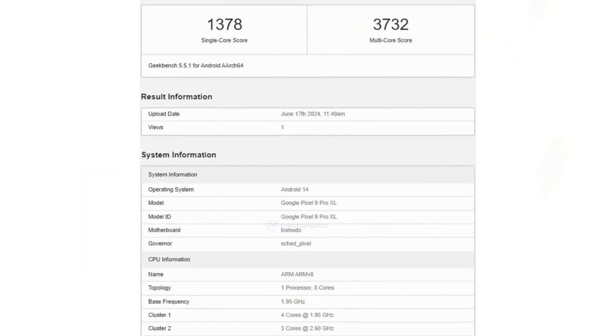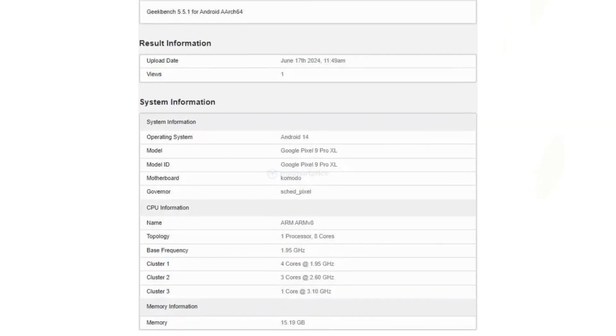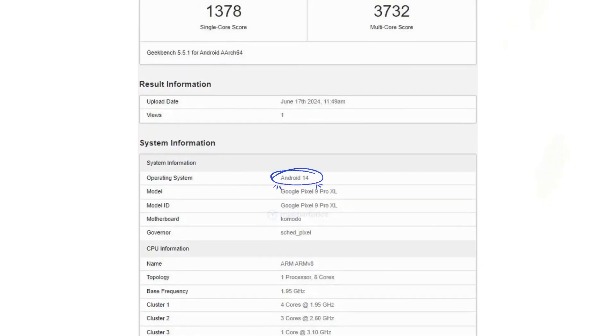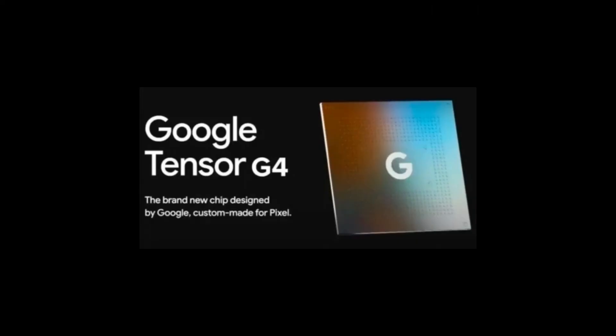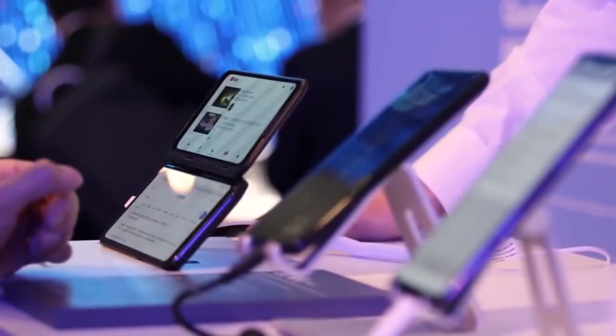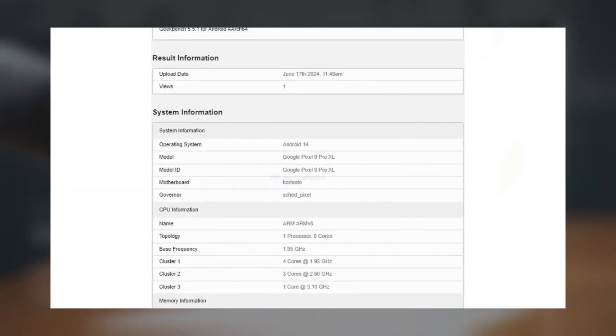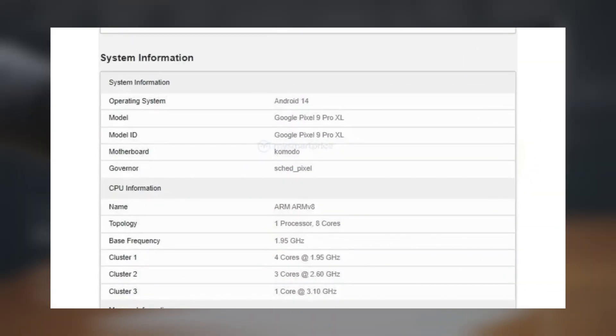According to the listing, the Google Pixel 9 Pro XL will boast 16GB of RAM and will come pre-installed with Android 14. It will feature the new Tensor G4 processor, which promises faster clock speeds compared to its predecessor. The listing details that it is equipped with an octa-core processor on a Komodo motherboard, using a Pixel governor and a Mali G715 GPU.